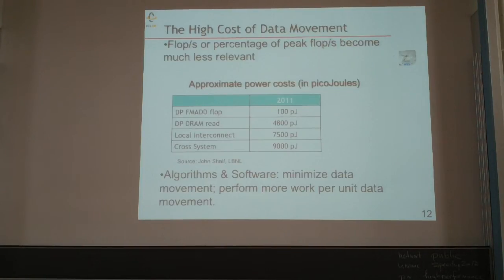In 2018, projecting toward an exascale machine: the cost of a 64-bit floating-point operation goes down by an order of magnitude to 10 picojoules, but the cost of moving data through the memory hierarchy only goes from roughly 5,000 picojoules to around 2,000 picojoules — not going down at the same rate. So data movement is going to be a big issue, and our algorithms and software should strive to minimize data movement.